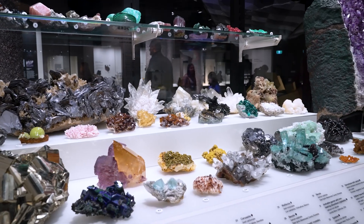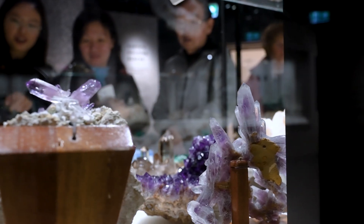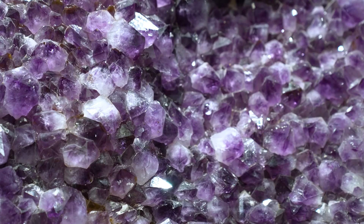A mineral is a naturally occurring chemical substance with a fixed atomic structure and a fixed chemical composition, or one that varies only slightly.